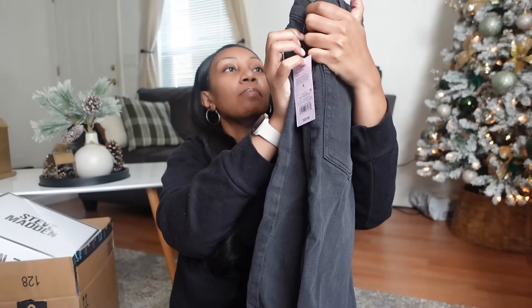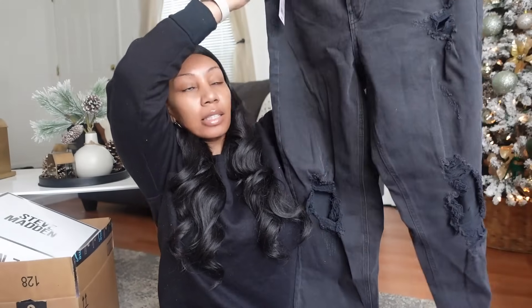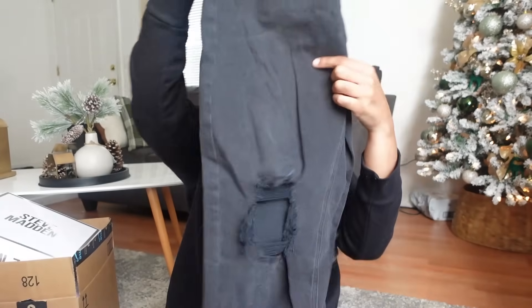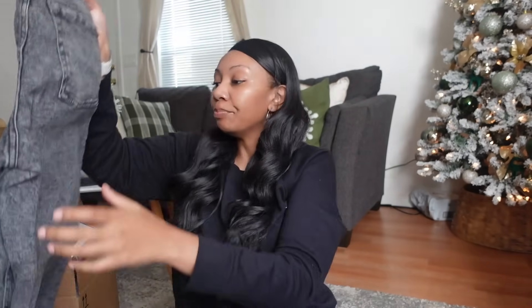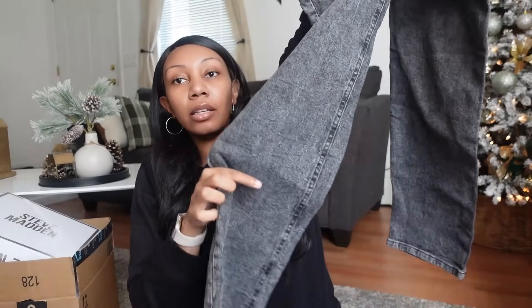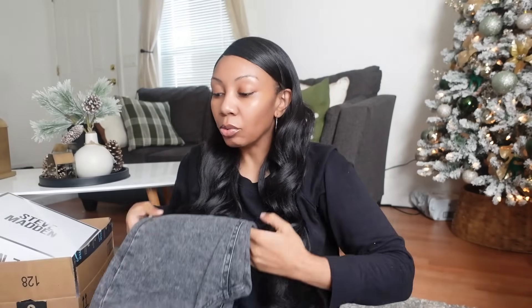They have straight legs at the bottom. I also picked her up some in black — high-rise with cuts in the pants as well. I thought those would be cute with sneakers or boots. I also got them in a black wash; those are just regular straight leg, but she can always dress it up or down and throw on a graphic tee with them.